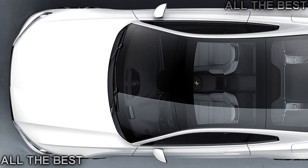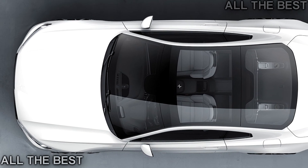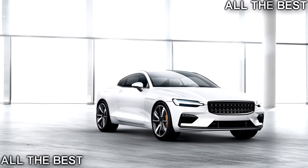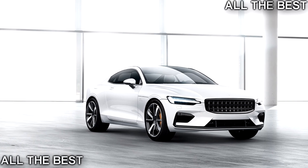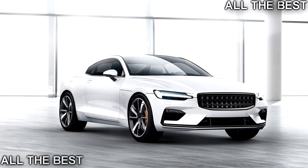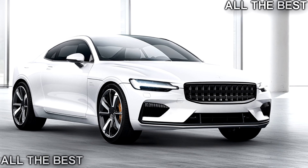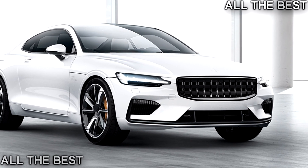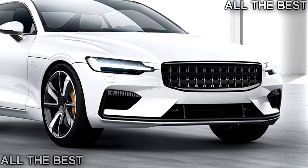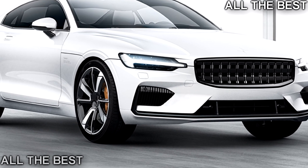China has decreed that automakers must start making electric vehicles in 2019 to address air pollution, and the ruling applies to domestic automakers as well. Polestar is a subsidiary of the Volvo Car Group, which is owned by China's Geely. By using Volvo's SPA platform, Polestar can get new vehicles to market quicker and enjoy economies of scale with shared parts purchases across Volvo and Polestar.